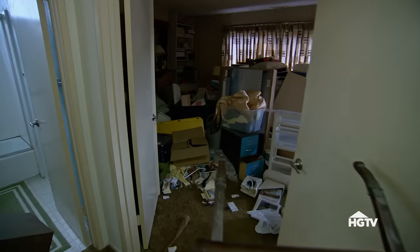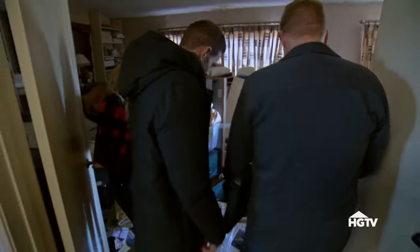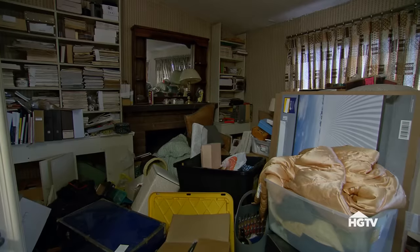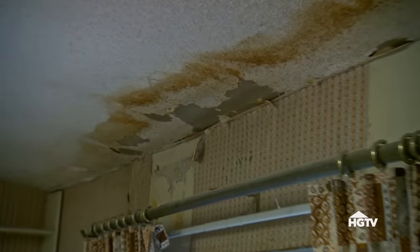Come see for yourself. Do you guys feel this on the floor right here? The whole thing is sloping this way. This is probably one of the worst houses we've seen when it comes to structural. We have water damage everywhere.